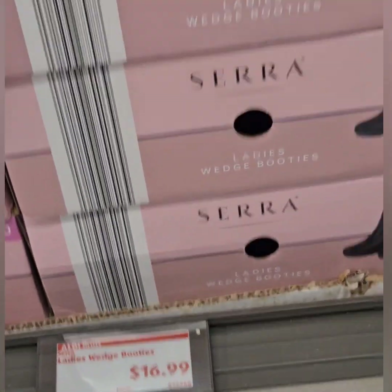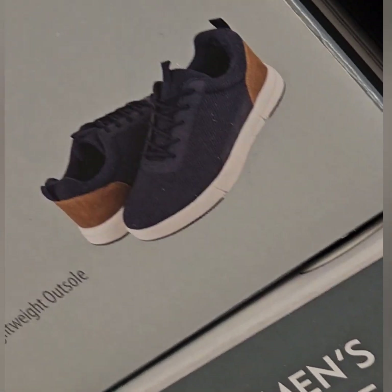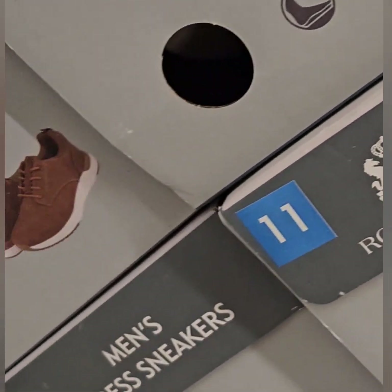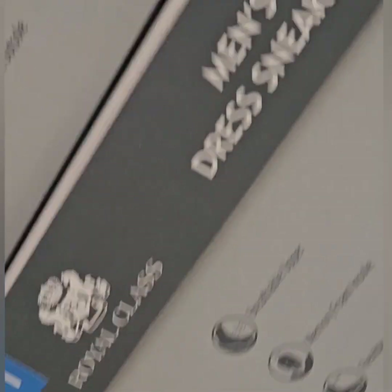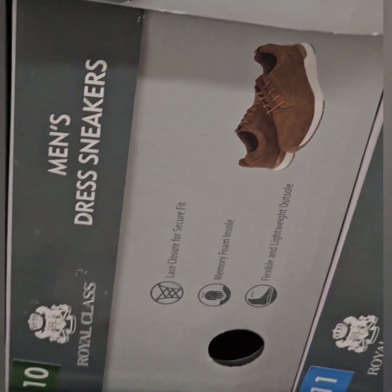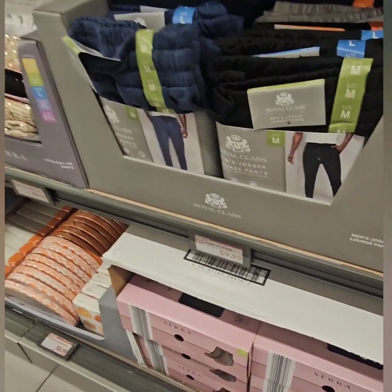They also have men's dress sneakers coming in at $12.99 — available in brown and in royal blue and brown. Great prices on these shoes and boots.